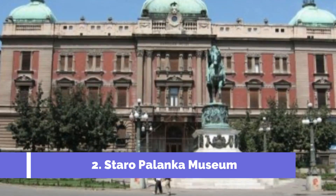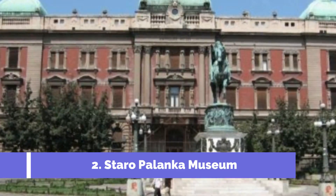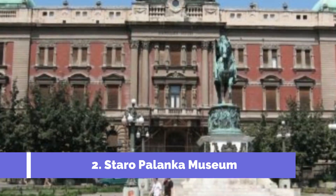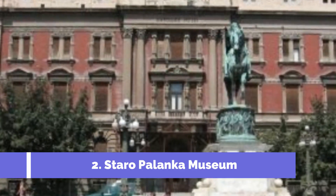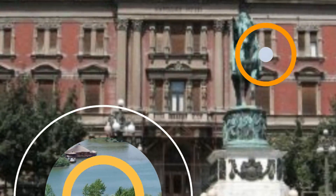Number 2: Staro Palanka Museum. Staro Palanka Museum is one of the top attractions in Bačka Palanka, a charming town situated in the Vojvodina region of Serbia. This museum offers visitors a unique opportunity to explore the rich cultural heritage and history of the area. The museum is housed in a beautiful old building that dates back to the 19th century, adding to the overall charm of the experience.